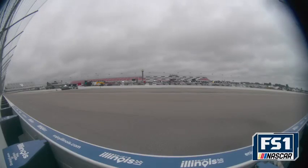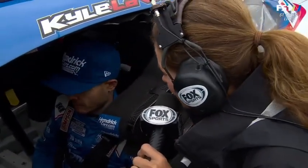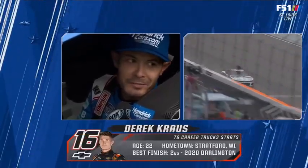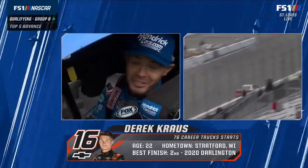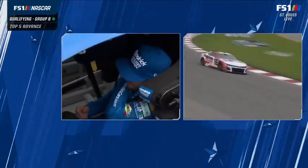Getting ready for Group B qualifying. Jamie Little with Kyle Larson — almost one week removed from the chaotic Sunday at Charlotte. He had a test on Tuesday, good to get back behind the wheel. He won a sprint car race last night, so hopefully he can find speed here for qualifying and make the final round. Winning helps everything. He hasn't won much in the sprint car this year, so it was good to get back to victory lane.